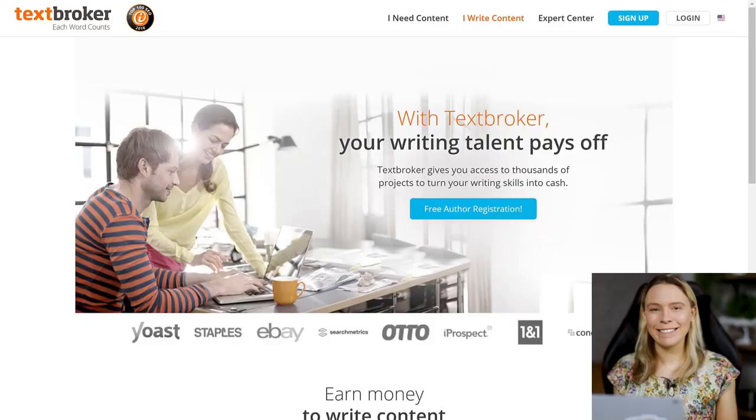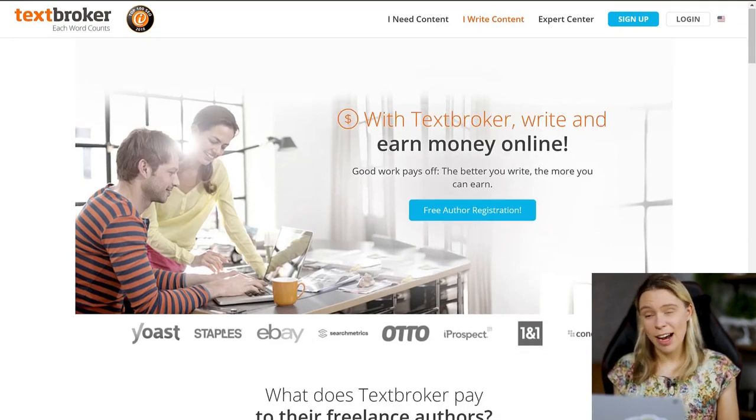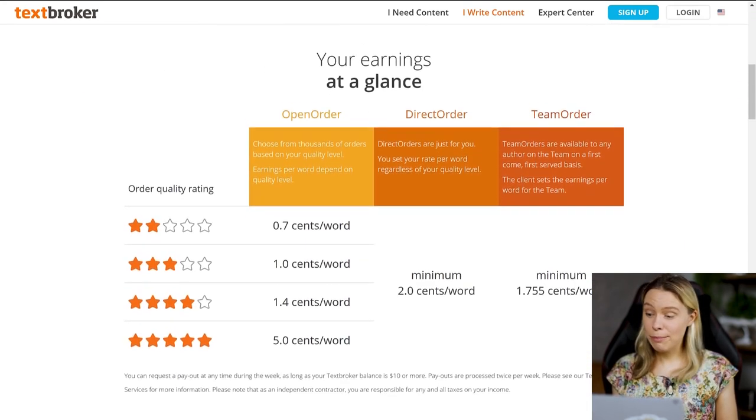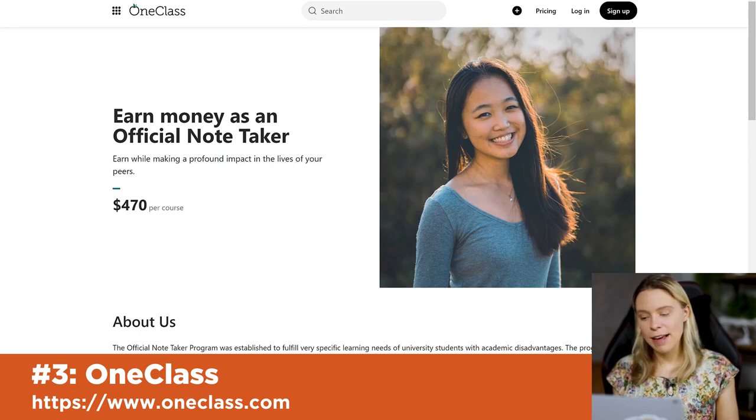For others, a website like Textbroker is a better fit. This is a website where companies like eBay and Staples hire writers to write articles for their websites. Textbroker allows users from many countries around the world to register and potentially earn a full-time income writing these articles. You take a writing test and depending on how good a writer you are, you can earn up to $0.05 a word — meaning $25 for a 500-word article. Or there's OneClass, which pays you $470 to submit study notes for college classes you're already taking.